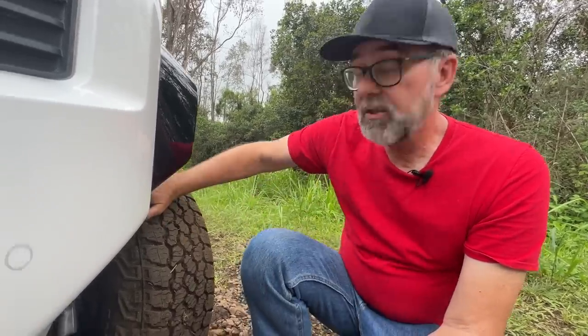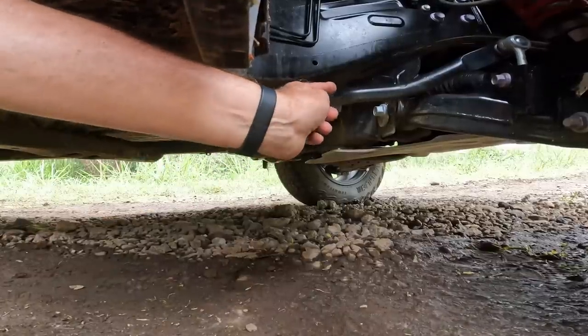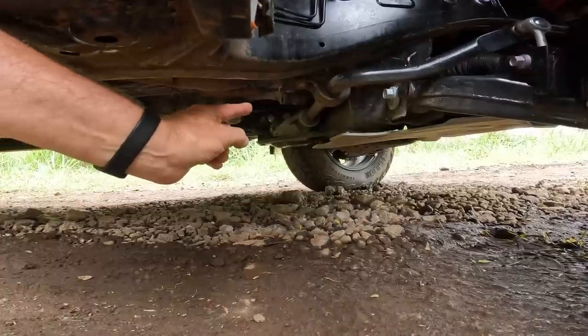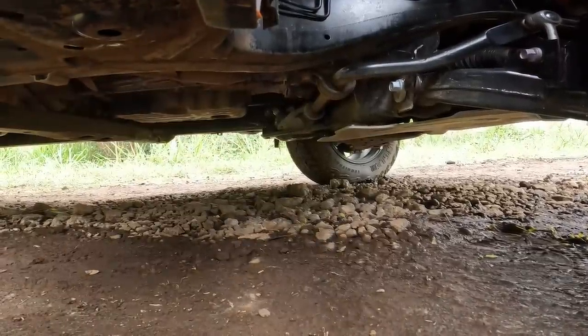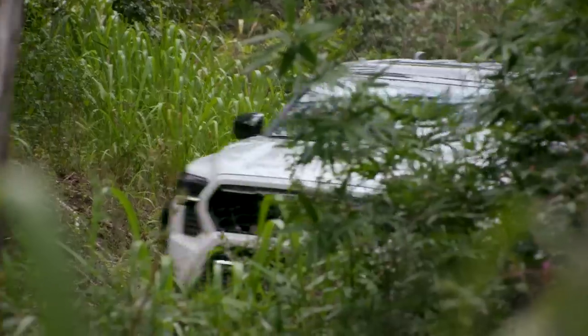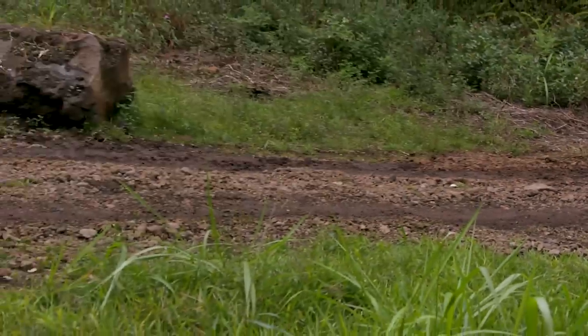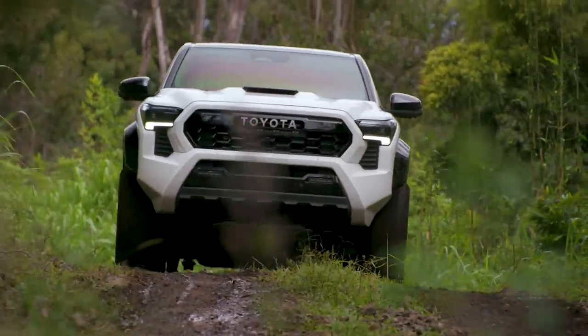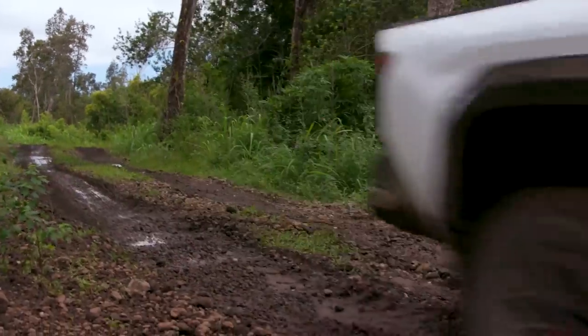They've added a disconnectable front stabilizer bar that will unlock more articulation — about 10% more than the last truck, which was no slouch. This is the anti-roll bar on the new Tacoma, and it attaches to the lower control arm with a link. There is a new stabilizer bar disconnect mechanism, standard on the TRD Pro and Trail Hunter and optional on the TRD Off-Road. It's electrically actuated with a button inside, and you can release the stabilizer bar even if the vehicle is twisted up on an obstacle — you don't have to do it on flat ground like you do on a Wrangler Rubicon. This is huge for the new Tacoma.